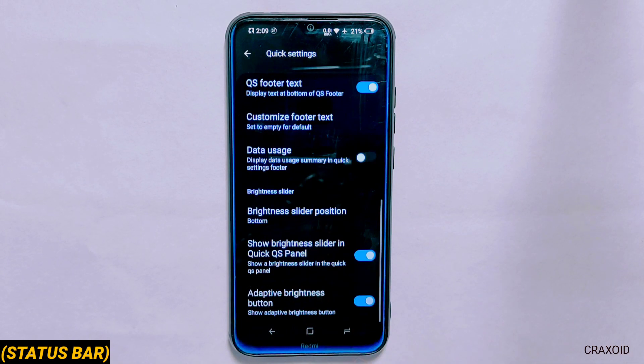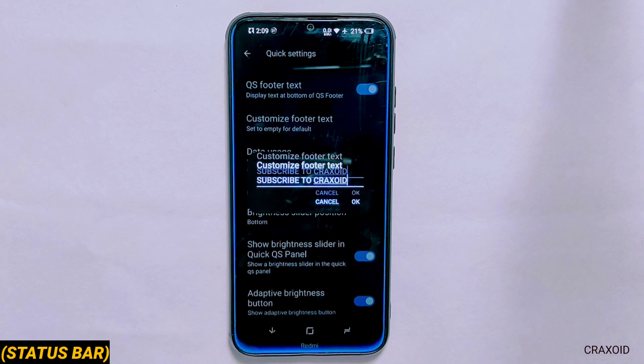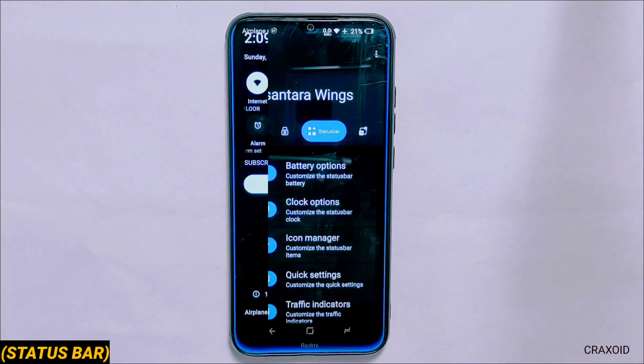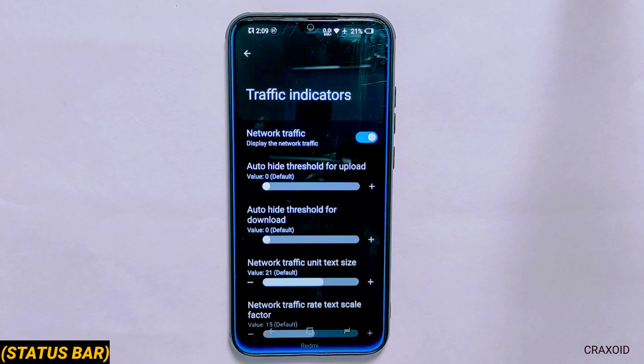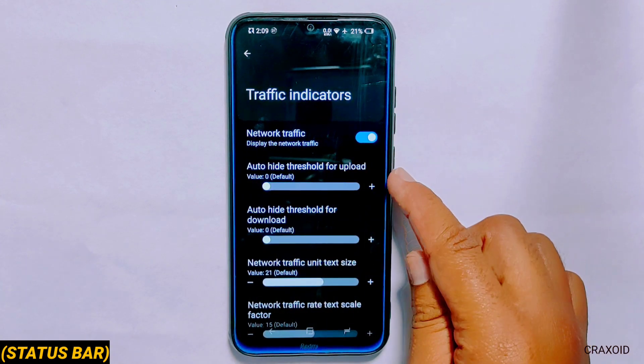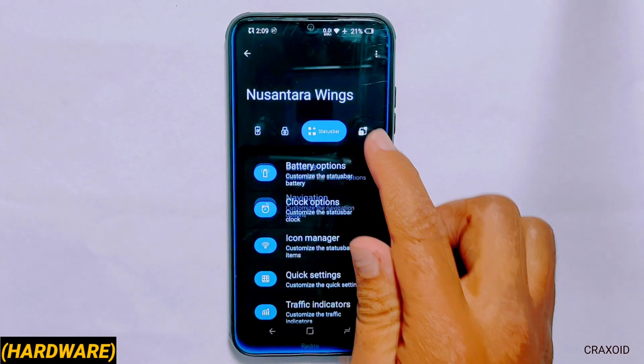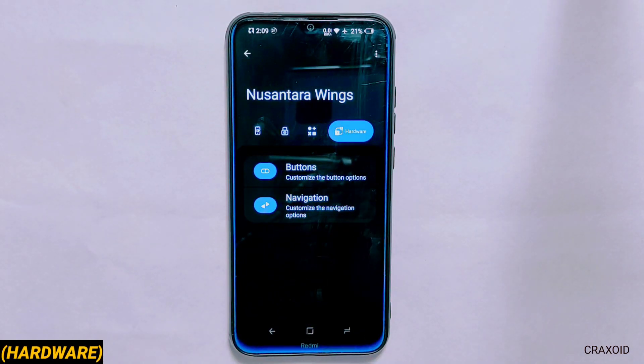If you want to use QS footer text you can do that and write anything you want. There is also a network traffic indicator option with basic customizations. In the hardware section of Nusantara Wings you can customize buttons and navigation buttons.